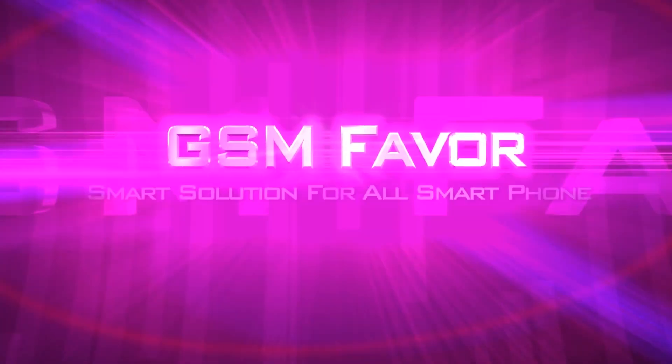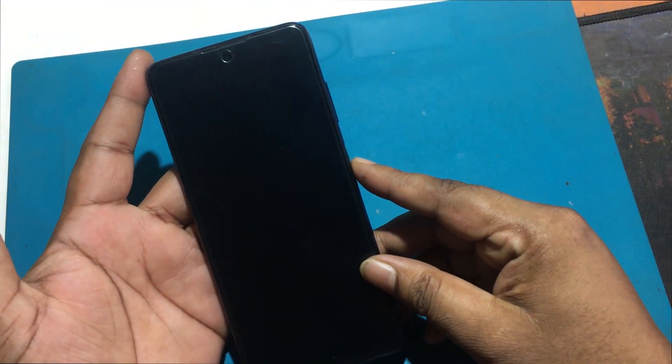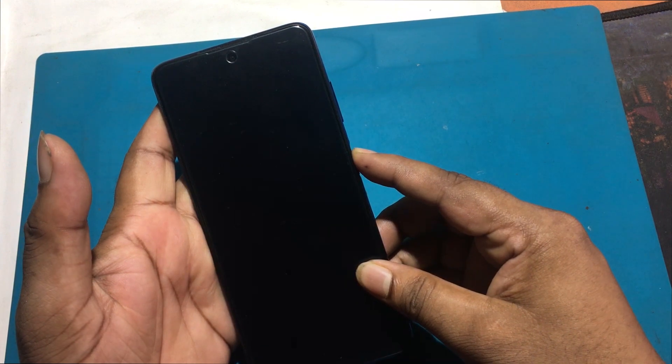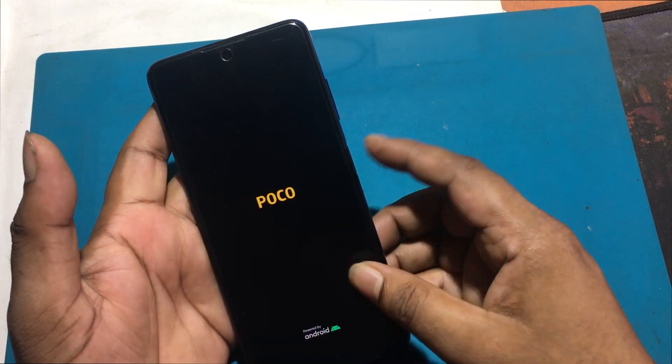Welcome to GSM Favor YouTube channel. This is my Xiaomi Poco X3 Pro model Android smartphone. The problem with this phone is that when the phone is turned on, it goes into automatic fastboot mode.